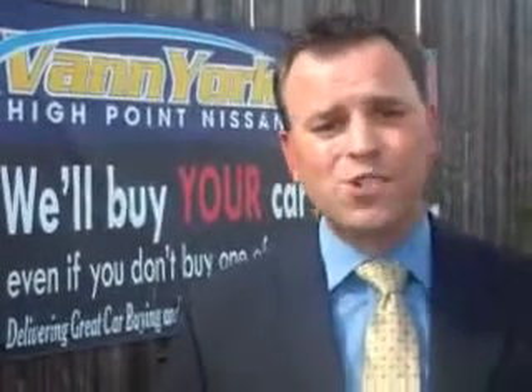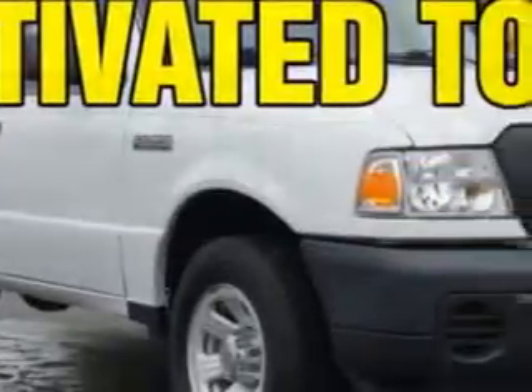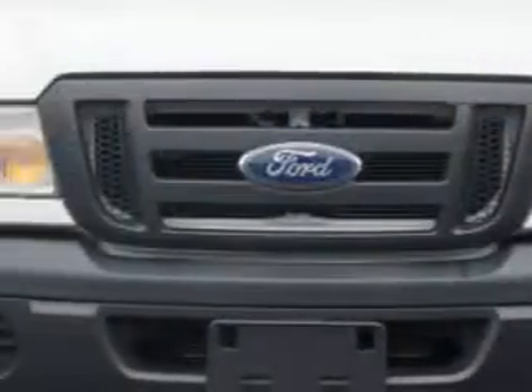We only sell the best used cars, trucks, vans, and SUVs. Van York's High Point Nissan knows you want more in a car. You have a purpose for your vehicle.